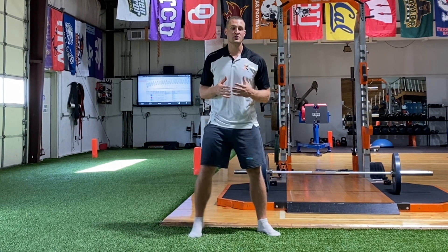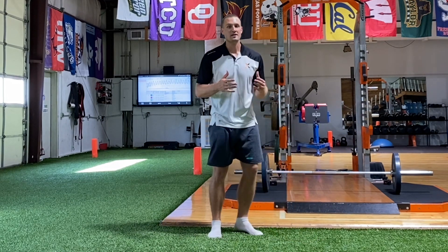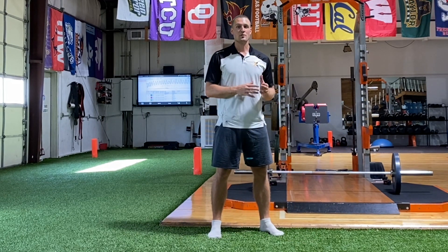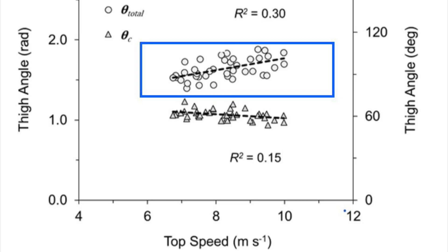However, just because we don't have to complete the leg swing in less time doesn't mean we don't have to move the leg faster. Here's where we would look at a different study — Ken Clark's whip from the hip study.